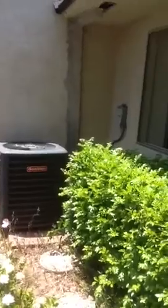The property has what looks like a pretty good-sized air conditioning unit that might be newer.